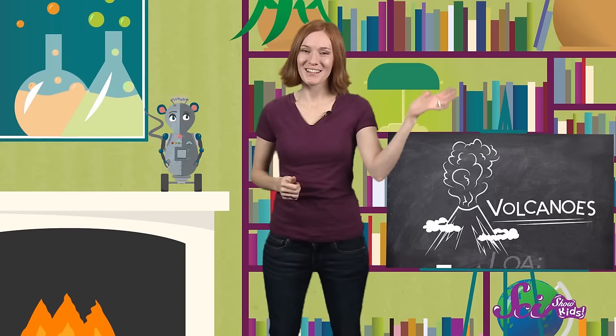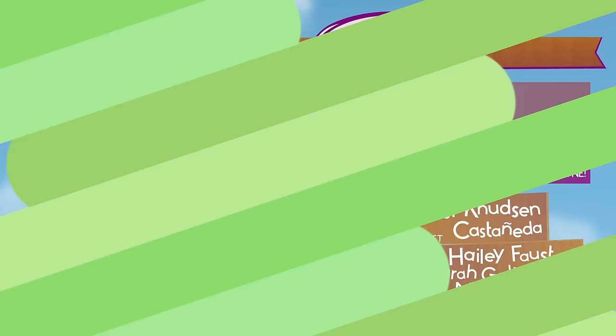So you don't have to have an underground fort to know that there's a lot of amazing stuff going on beneath the surface of the Earth. There are incredible forces at work, all the time, shaping the world that we live in. Thanks for watching SciShow Kids! Hey Squeaks, let's get going before one of our experiments erupts!